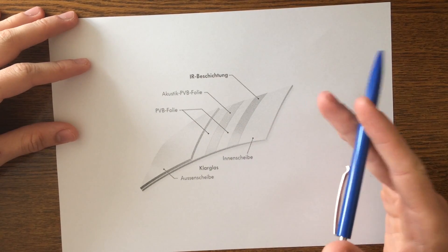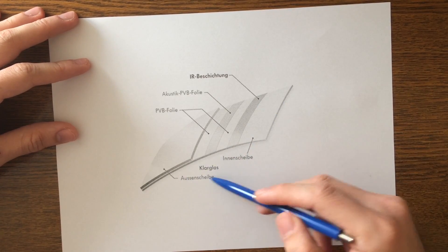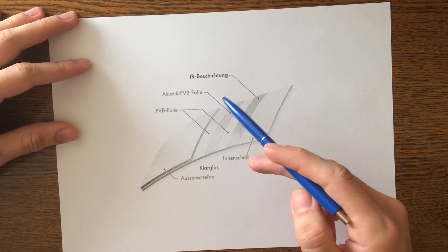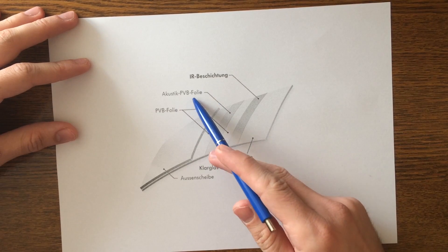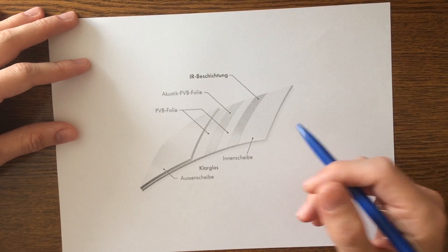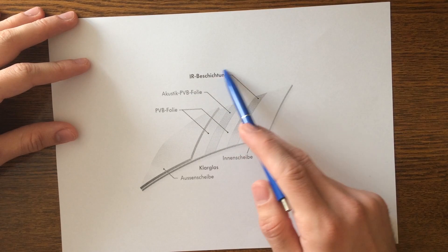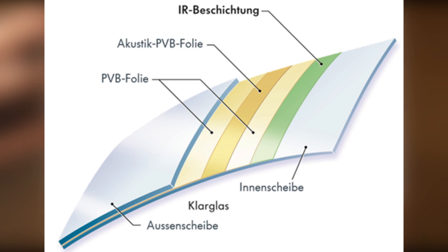This new windscreen used by Volkswagen has an inside and outside layer of glass, between them a PVB foil, a foil that blocks sound waves, and an infrared reflective coating. The special thing about it is that it has a thin electrical conductive layer of silver that uses electricity to produce heat necessary to defrost the windscreen.